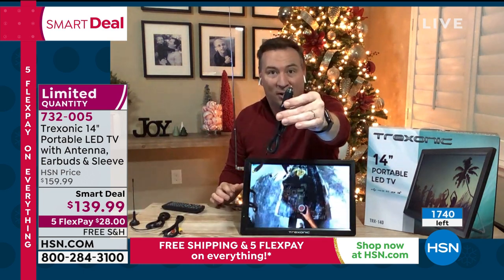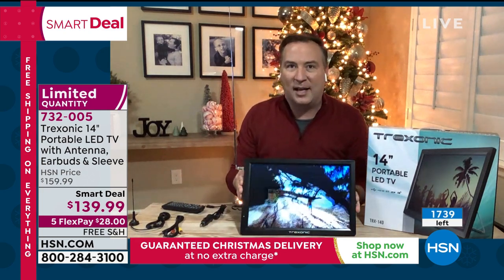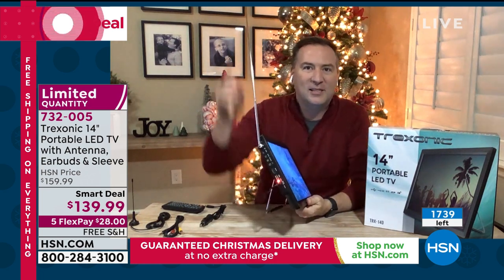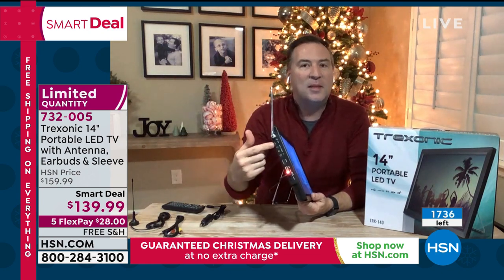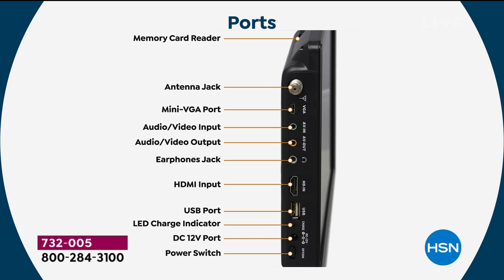A car charger is also included, so while you're on the road you're able to charge it up. And when you see all the ports on the side — someone sent in a question asking, 'Do I have all the connections my TV would have?' Absolutely. There's the antenna connection, you've got two antennas, a VGA port if you want to connect to a computer, audio and video inputs and outputs, a headphone jack, and earbuds are included to get started.